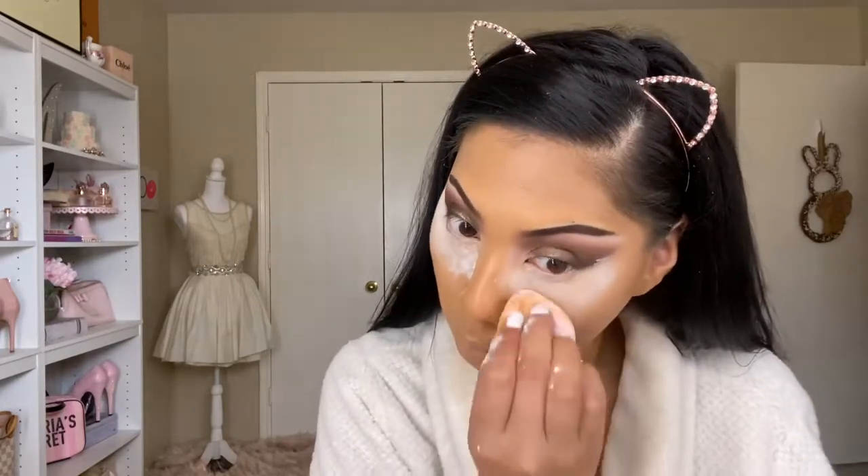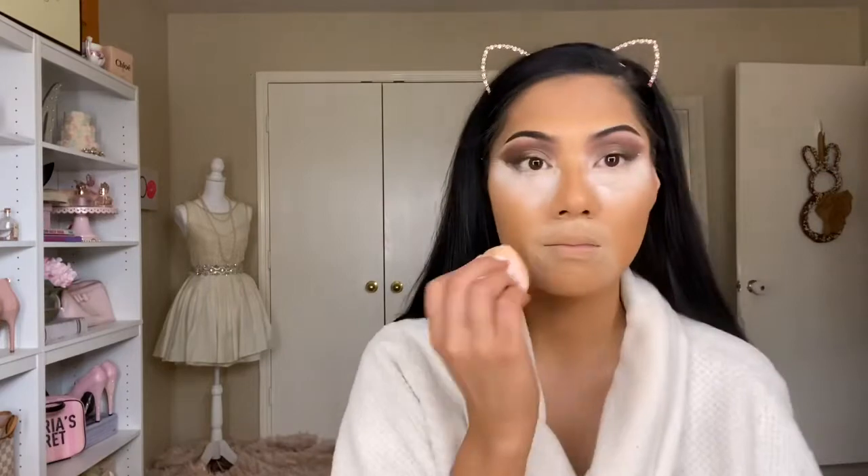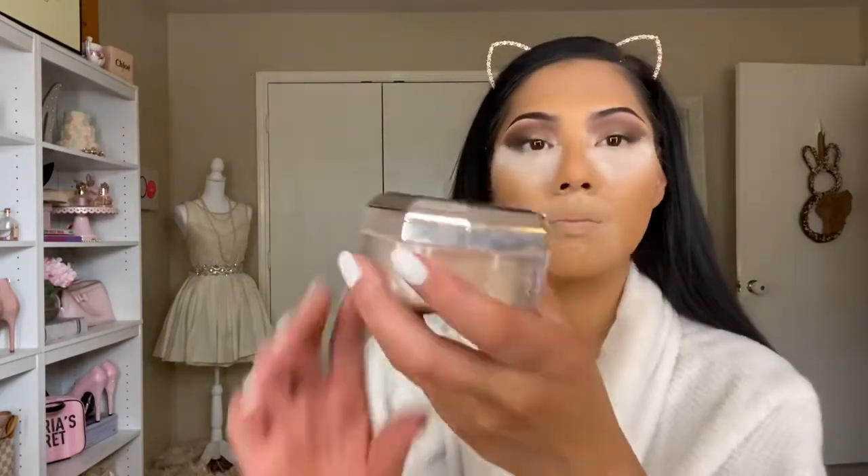Going in with my translucent powder — this is the RCMA No Color Powder, which I ordered off Amazon. I've seen reviews saying it might be counterfeit, but I haven't had any problems with it and I think it's fine. Since I have hyperpigmentation, I use this to counteract shadows. Then I'm setting my whole face with the Fenty Beauty setting powder in the shade Banana, placing it all over my face.